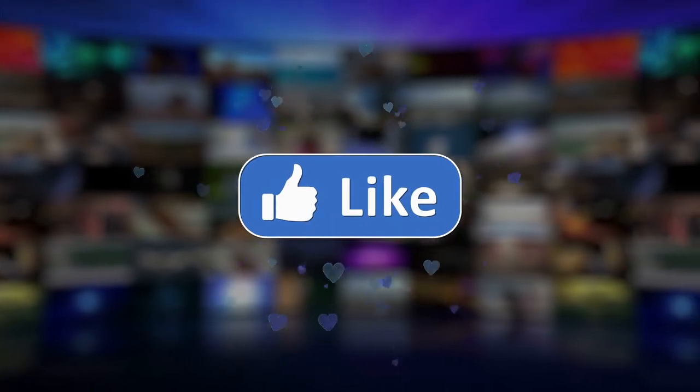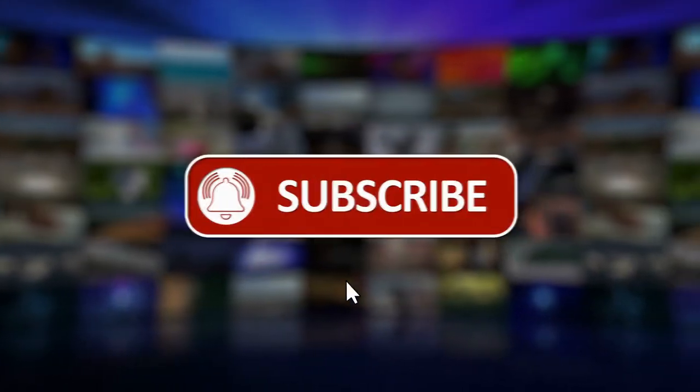Also, be sure to like, subscribe, leave a comment, and hit that bell notification so that you're getting notified anytime I'm dropping these knowledge bombs on you.